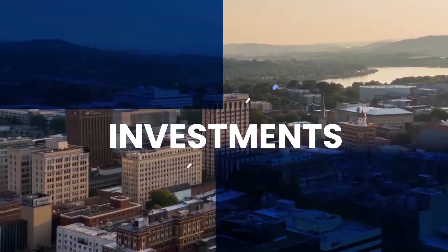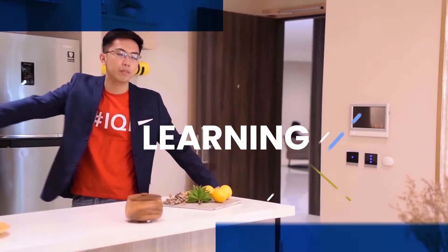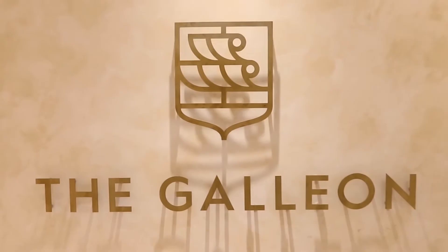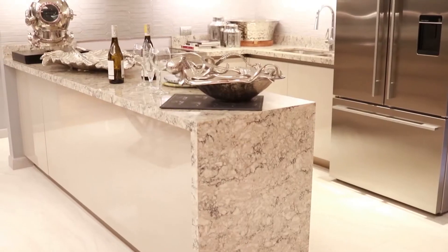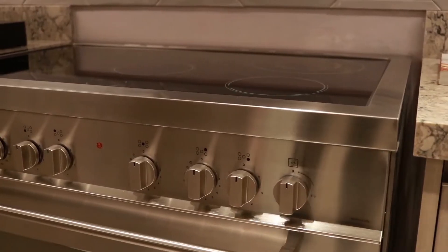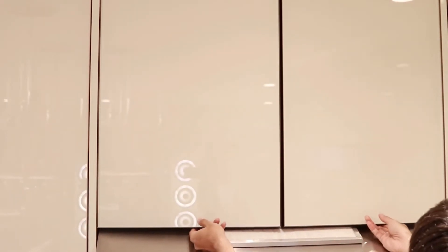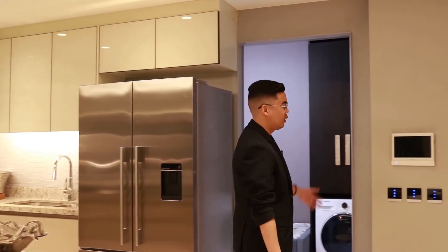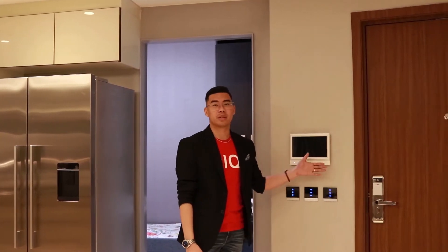Welcome aboard to the Galleon. As you enter, you will see a U-shaped kitchen, four stones for the countertops, a provision for a two-door fridge, a ring chute, and a stove. You will have a lot of storage space for the overhead cabinets and then the base. Also, this is a smart home system equipped where you can control your lights, video intercom, and air condition.